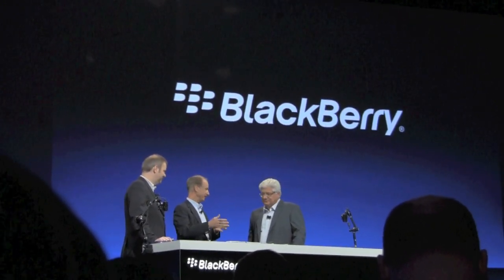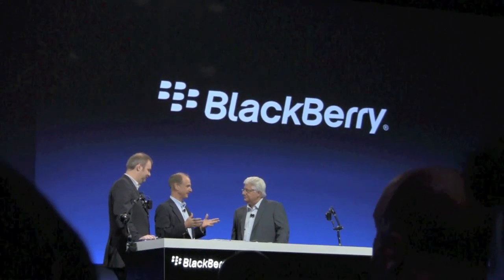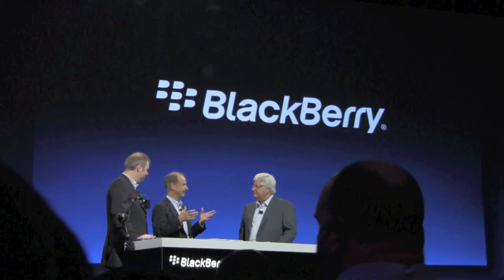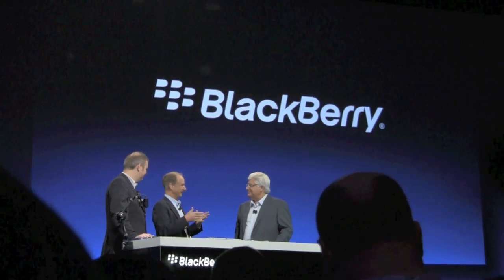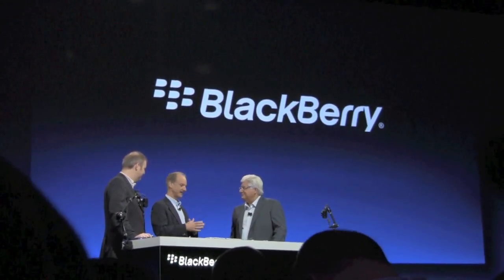We're finding the PlayBook to be just a great device to allow IT and the CIO to say, okay, that's a safe device — I can let them get the apps they need from that device.